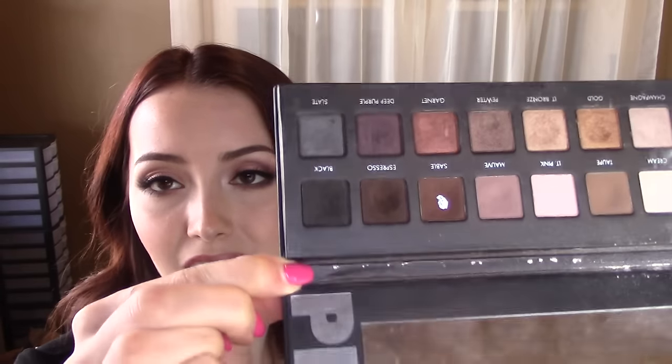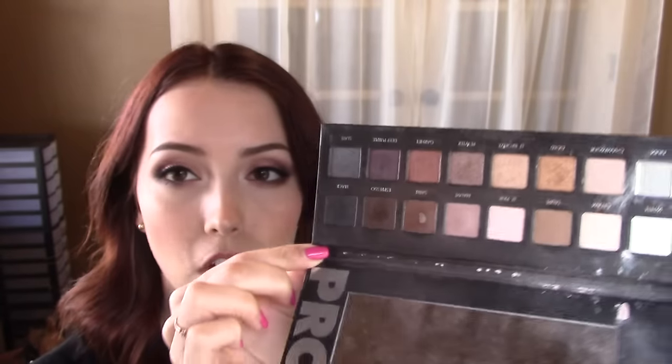Number two: a palette you have hit pan on. That would definitely be my Lorac Pro 1 palette. I have made a big pan there in Sable, which is my favorite brown eyeshadow of all time. And I'm getting pretty close on hitting a lot of the different ones throughout the palette. I really do not hit pan on shadows — I think this is the only product in my entire collection that I've actually hit pan on, just because I have a pretty large collection and I like to rotate things a lot.